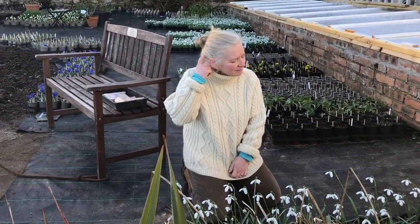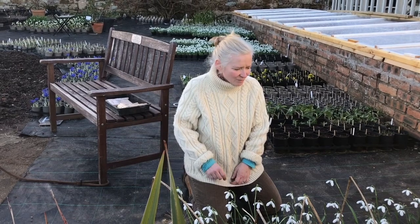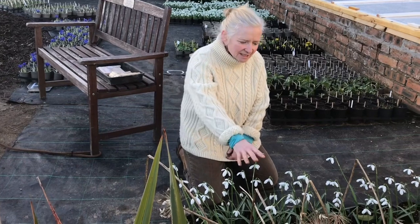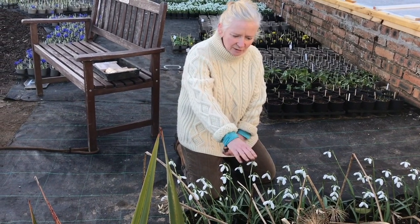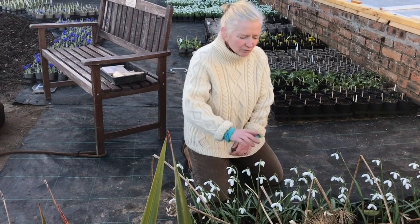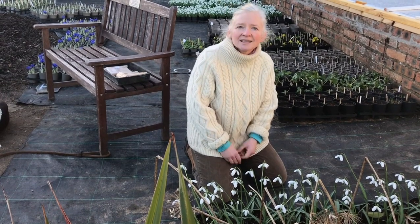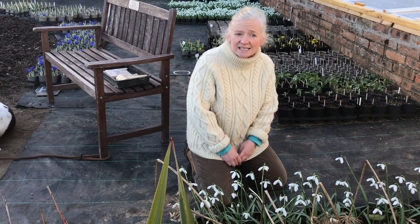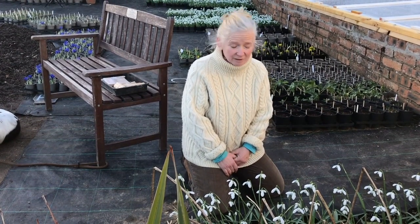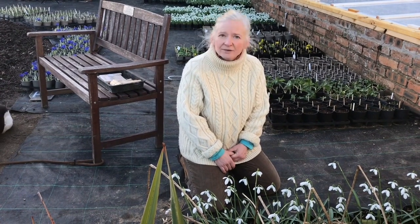Here we are in our plant standing area, which is quite full to bursting this year. In front of us is a snowdrop that's got a really lovely story behind it — this is called Galanthus Bryn. Bryn is a snowdrop that reputedly Lady Erskine found on a compost heap in the garden of another gardener when she was visiting. She liked the look of it so much she asked if she could have it, and has grown it on — we now have a collection of this in various parts of the woodland.